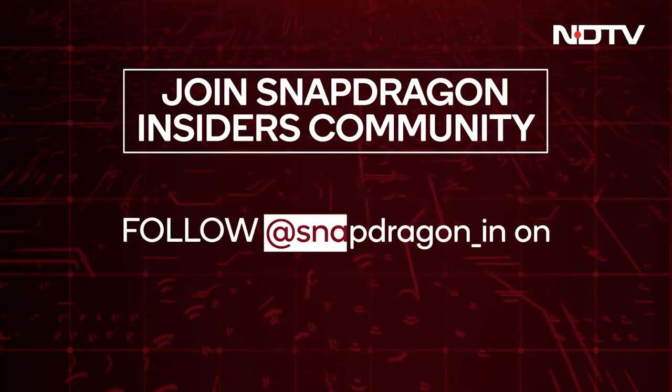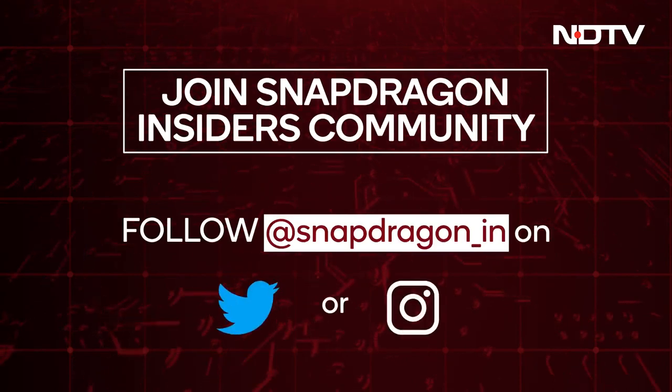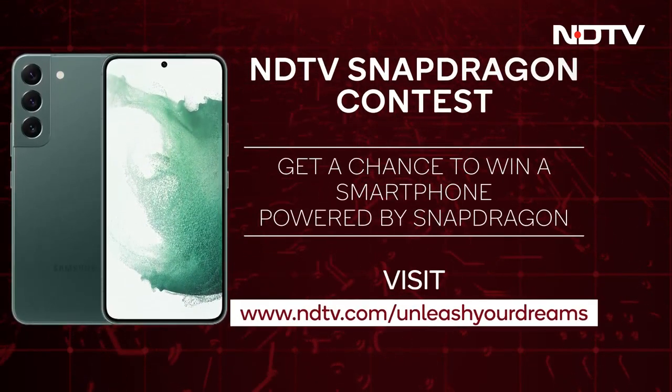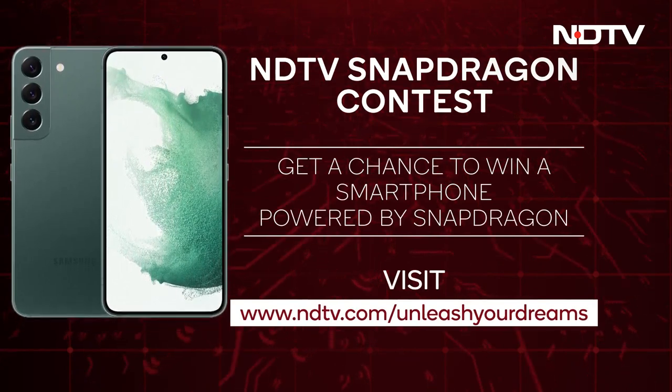Snapdragon is calling all Sell Guru fans to join their global community called Snapdragon Insiders. This gives you access to the latest scoop on Snapdragon tech, a chance to connect with the experts behind the scenes, premium experiences, exclusive contests, and so much more. You can become one too by simply following them on Twitter or Instagram. Also give yourself a chance to win a Samsung smartphone by participating in the NDTV Snapdragon contest at ndtv.com/unleash-your-dreams.